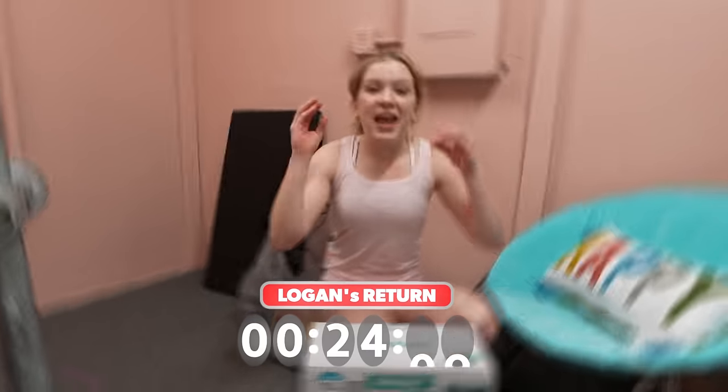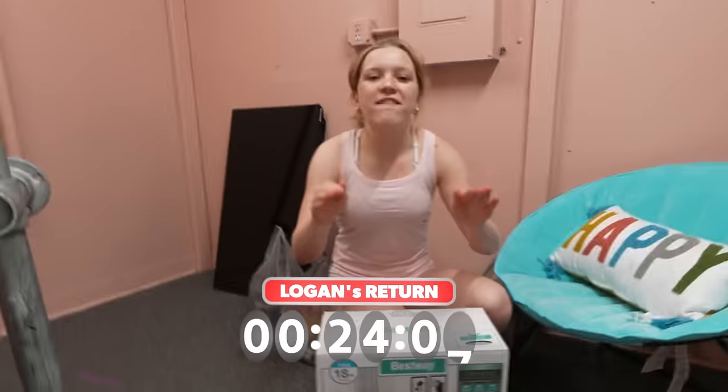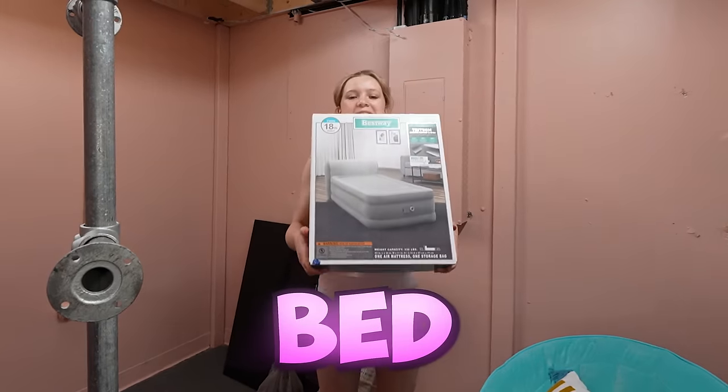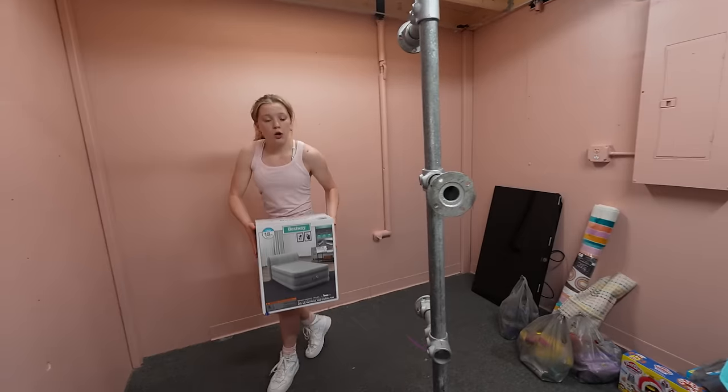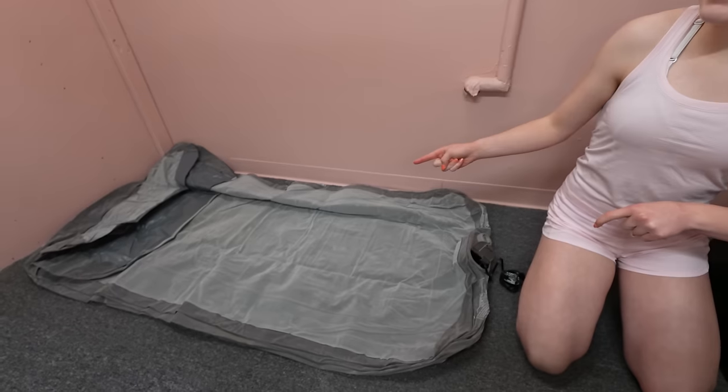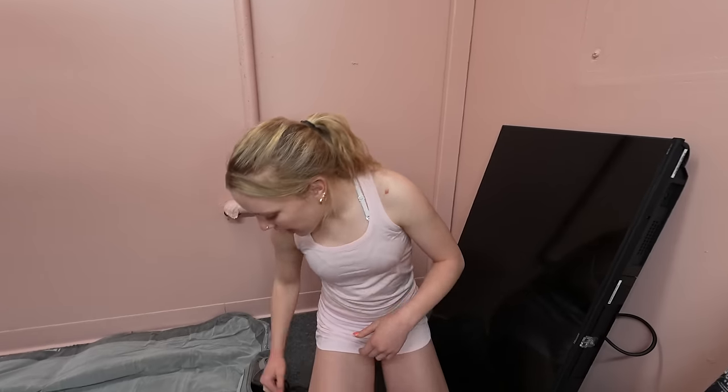One hour later — I somehow managed to fit everything into this secret room. The first thing to decorate is I'm going to set up the inflatable bed. This is what I'm most excited about. I was thinking to put it over in this corner because I'm going to put the TV back up over there, so it's like a perfect little living room. I laid out the whole air mattress, and now we're going to plug it in to blow it up.